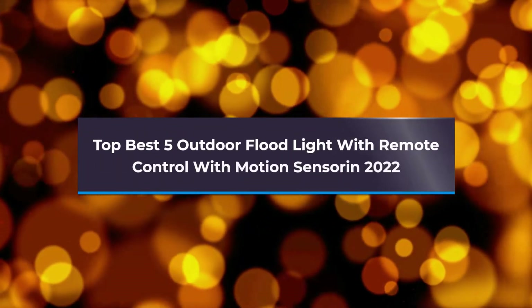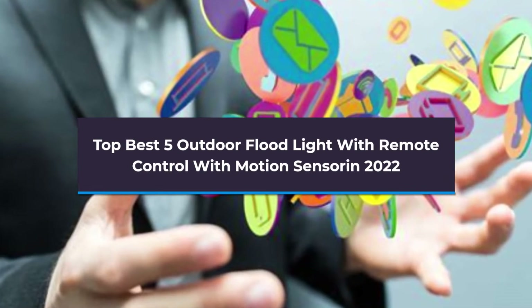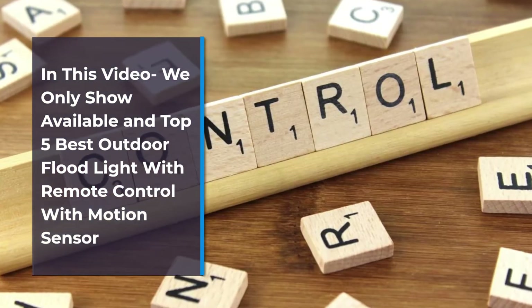Top Best 5 Outdoor Flood Lights with Remote Control with Motion Sensor in 2022. In this video we only show available and top 5 best outdoor flood light with remote control with motion sensor.